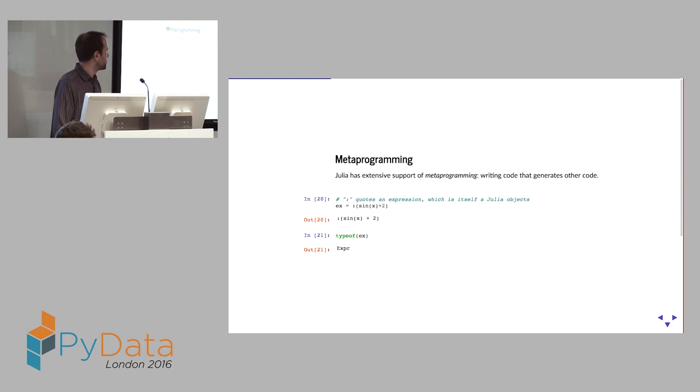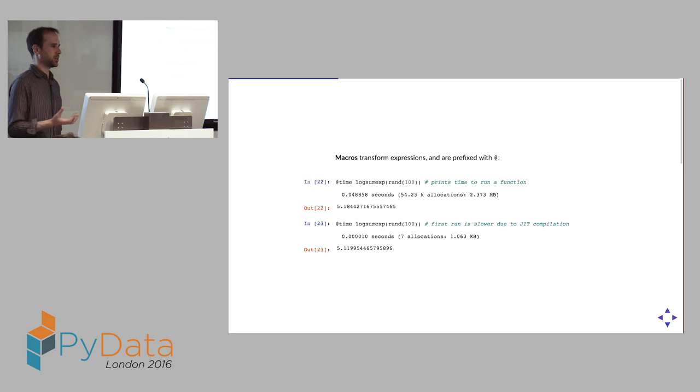The other very addictive trick is metaprogramming. Julia has a strong Lisp heritage — expressions are Julia objects. If you stick a colon at the front of an expression, you get an expression object, letting you manipulate expressions using Julia itself. Macros are essentially functions that operate on expressions and transform them, prefixed with the `@` symbol. The simplest one is `@time`, which takes a timestamp at the start, evaluates the function, takes a timestamp at the end, prints the result, and returns the actual answer.